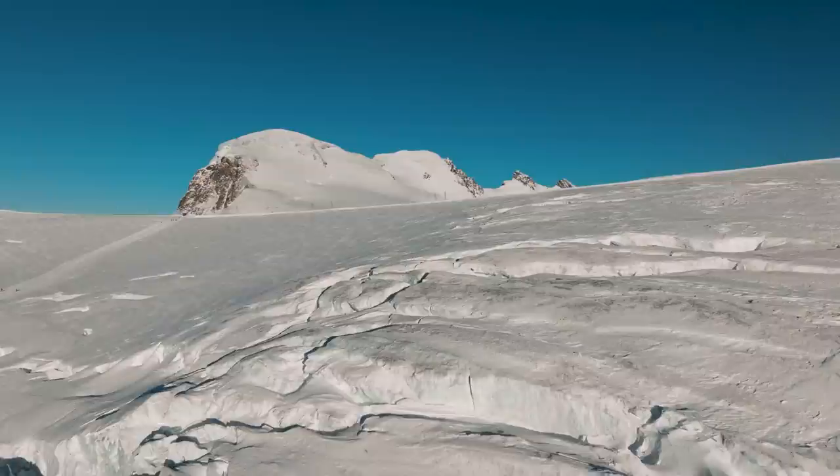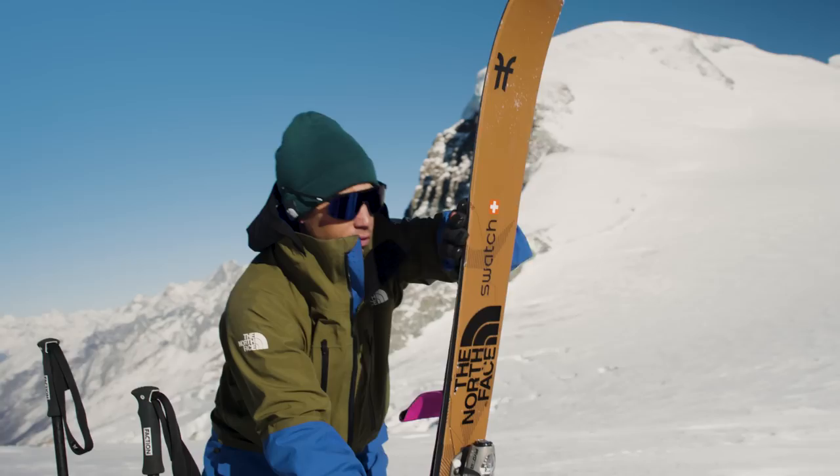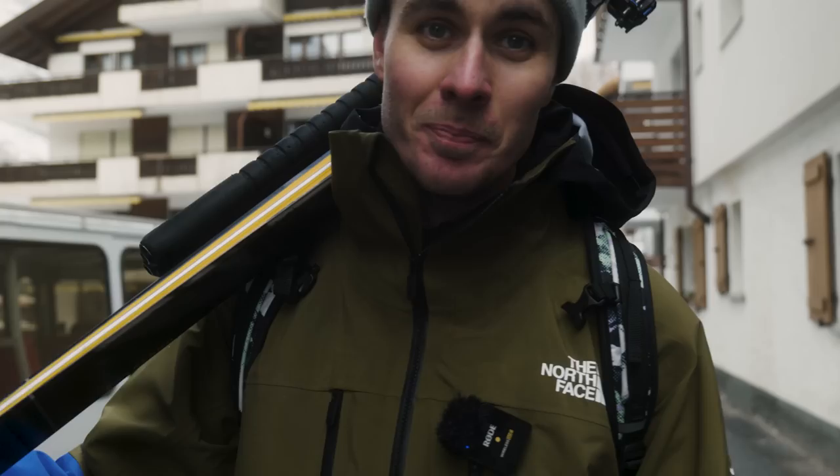Hey, what's up guys and welcome back to another episode of Peacetoff TV. As you can see, we're on the road this week as we're out in Zermatt with this new Summit Series snow collection from the North Face. We're going to be taking it up for a spin on the 4,160m summit of the Breithorn. It's going to be some ideal testing conditions both for the jacket and pants, and also my lungs as well, but I've got the perfect person to take me up it — Mr. Sam Antimattin himself.